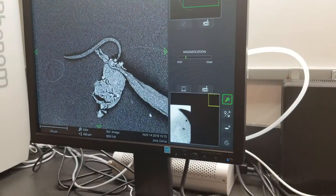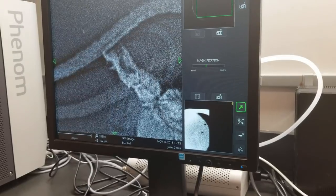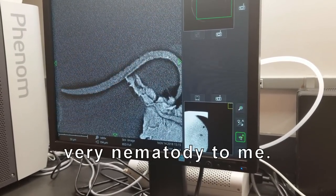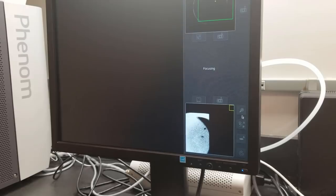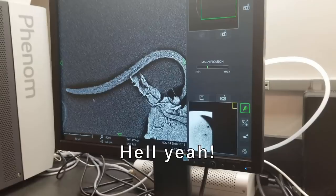Excuse me, sir? Might be — look at that. It's looking very nematode-y to me. Hell yeah! Alright.